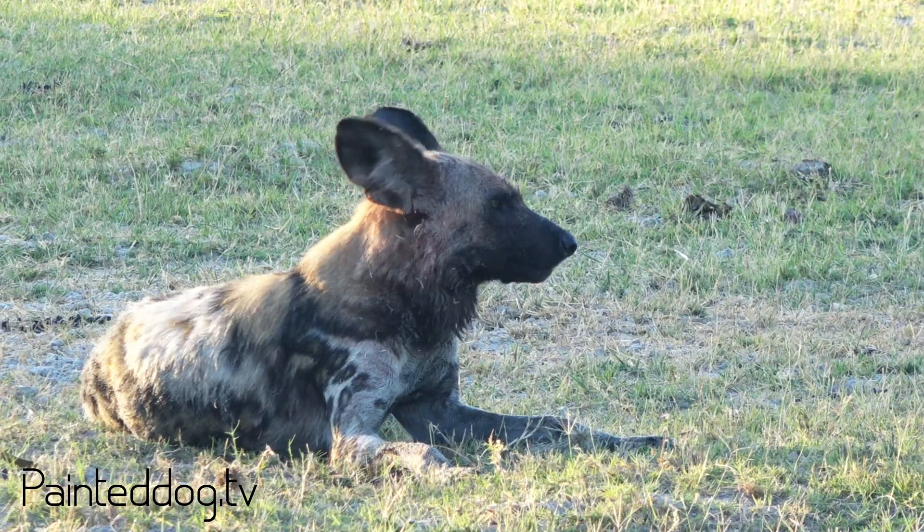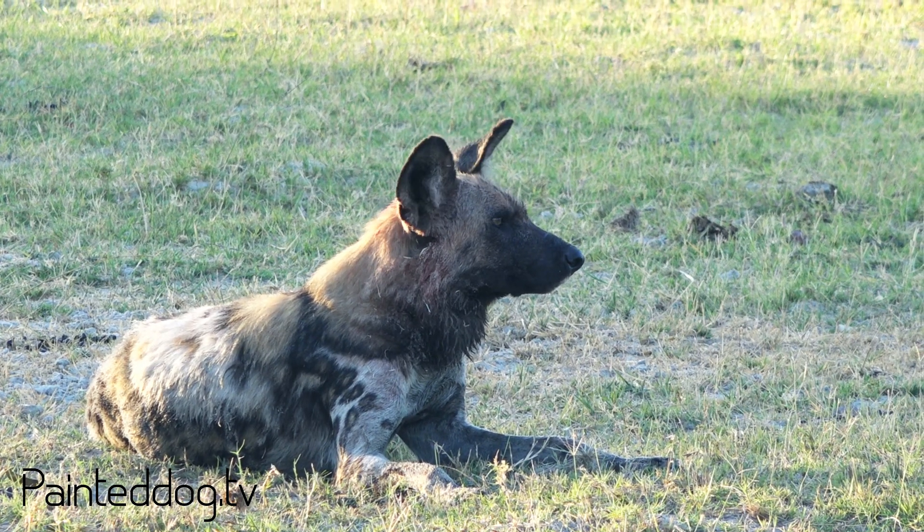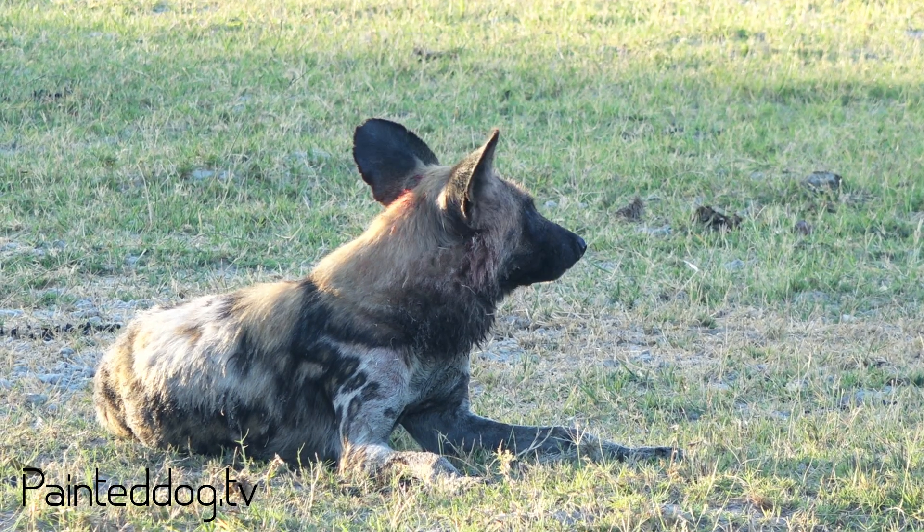Lycaon pictus is the scientific name of the African wild dog. Often people get quite confused and they refer to it as the Latin name. However, not all scientific names come from Latin — often they will come from Latin but also from ancient Greek and other ancient languages.